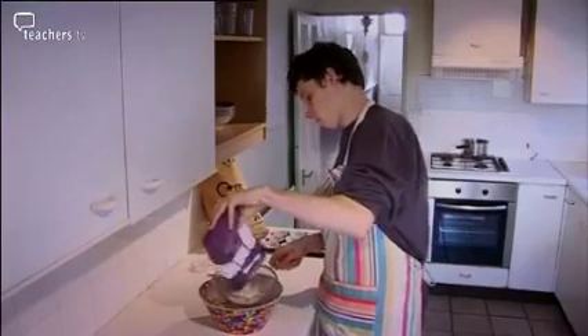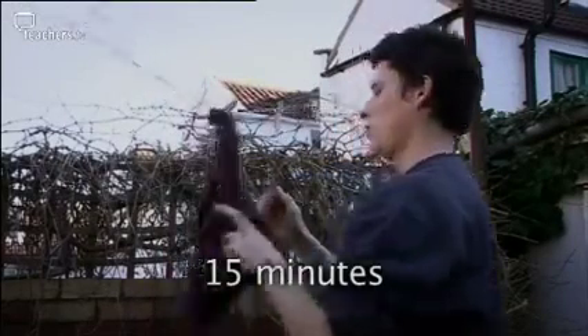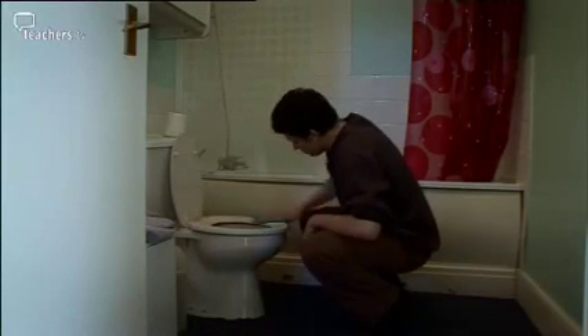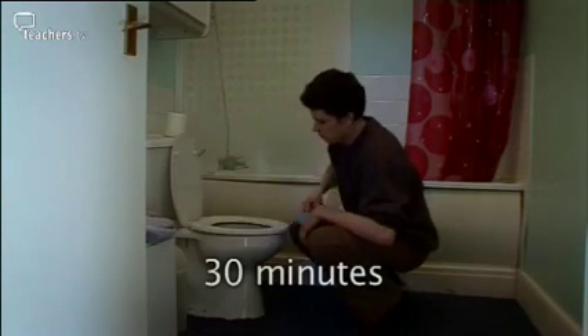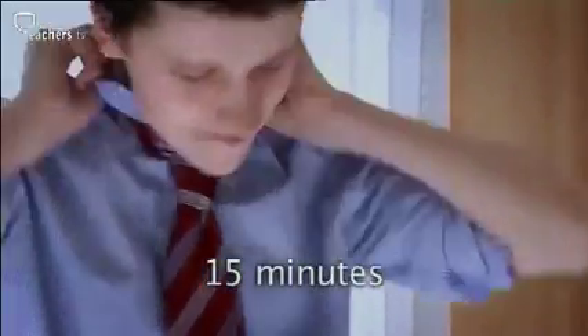Simon wants to bake a cake for his aunt's visit — that's another 30 minutes. With the cake in the oven he needs to get his washing out of the machine; it'll take him 15 minutes to hang it up outside. He still needs to scrub the bathroom, a 30-minute task if he's ever going to get the loo clean. When all that's done he still needs to allow 15 minutes to get changed and smarten up.